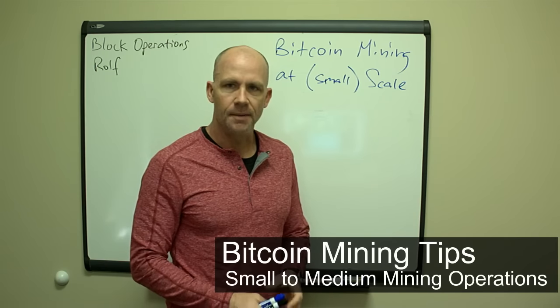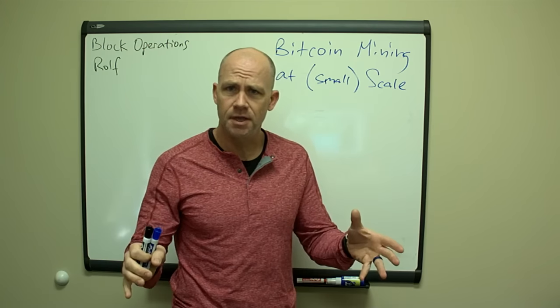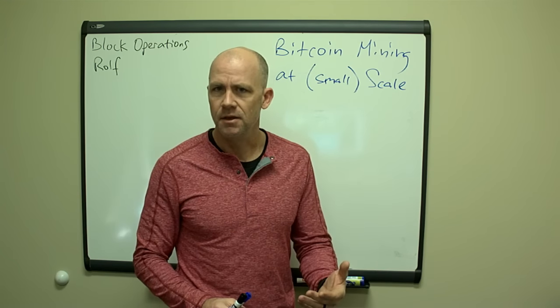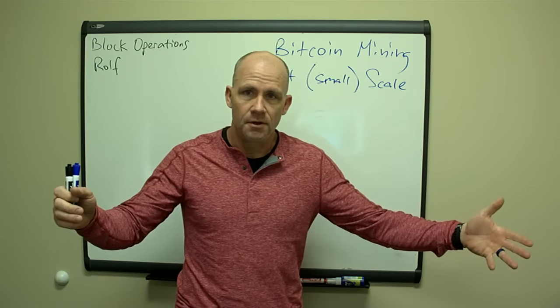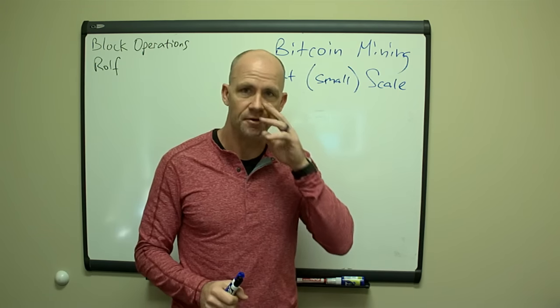Morning guys, this is Rolf here with Block Operations. I'm going to talk a little bit about Bitcoin mining at small scale — the type of mining that's enough to make you and maybe a few other people money on a regular basis, but not a large mining operation where you have employees and all sorts of other things like that.